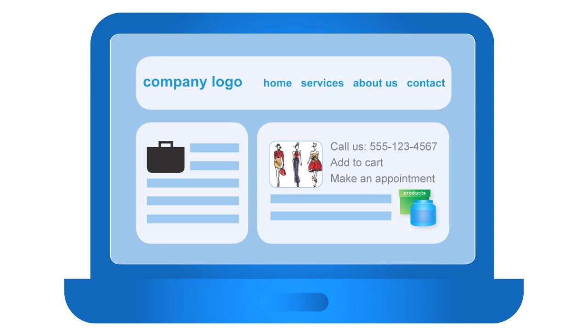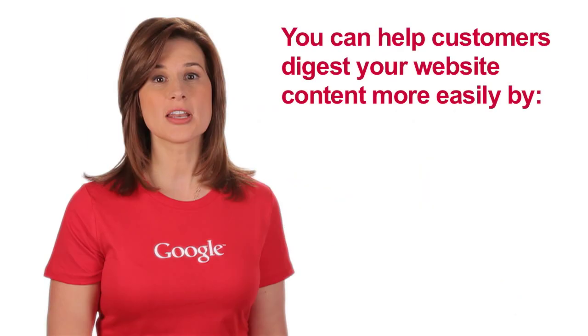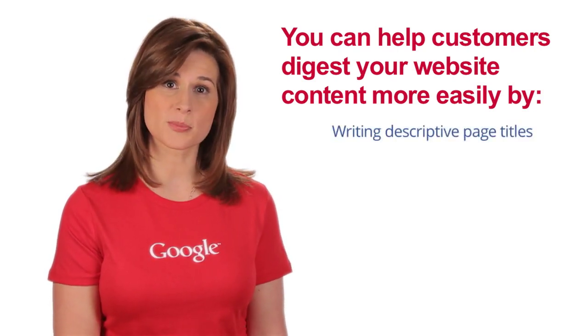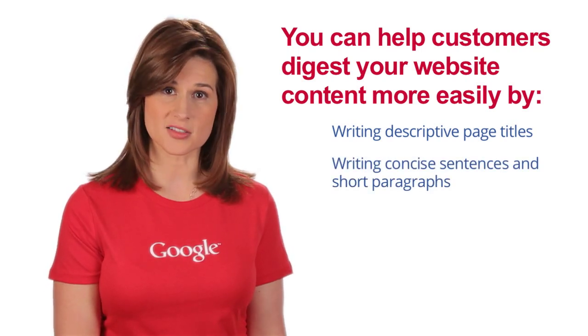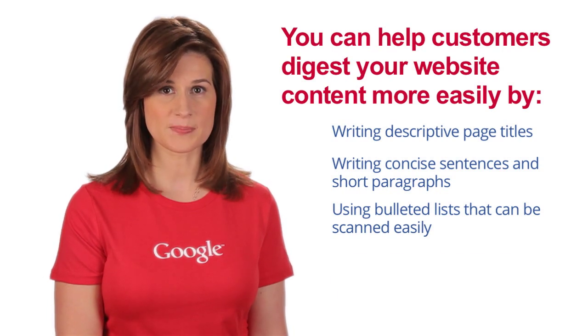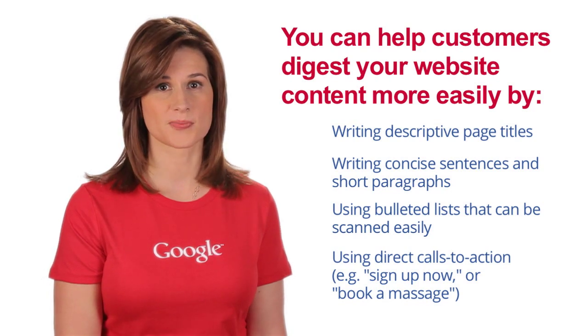Customers read websites differently than text in print. On the web, they are more likely to scan for information and jump around the page rather than absorbing each word from top to bottom. You can help customers digest your website content more easily by writing descriptive page titles, writing concise sentences and short paragraphs, using bulleted lists that can be scanned easily, and using direct calls to action like 'sign up now' or 'book a massage.' Always keep your customers in mind — your website is for them first and foremost, so don't lose sight of their needs in your quest to achieve your own business goals.